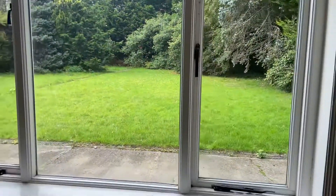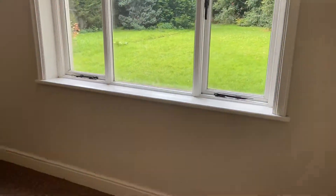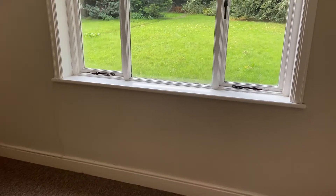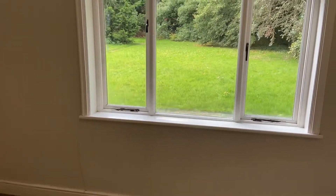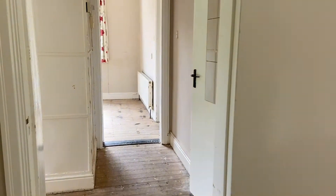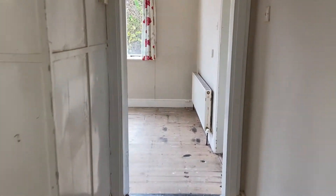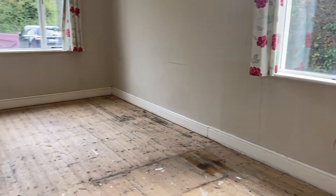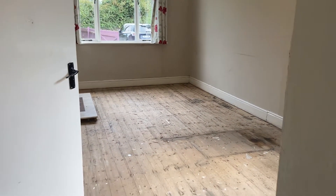Ideal for any future extension if needed — perhaps someone might open up this window out into French doors out into that gorgeous rear garden. Across into our third reception room, windows on two walls, nice and bright, quite a large room.